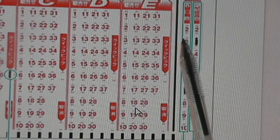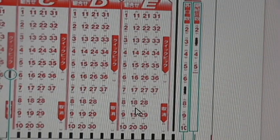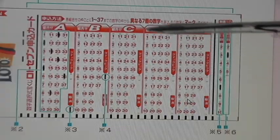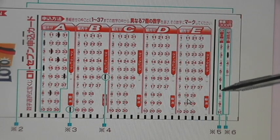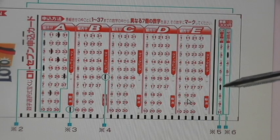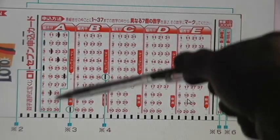The left column allows you to bet how many times you want to play your ticket. For example, if you chose 7 numbers in column A and you mark 7 here, then you would have to pay 7 times 300 yen.